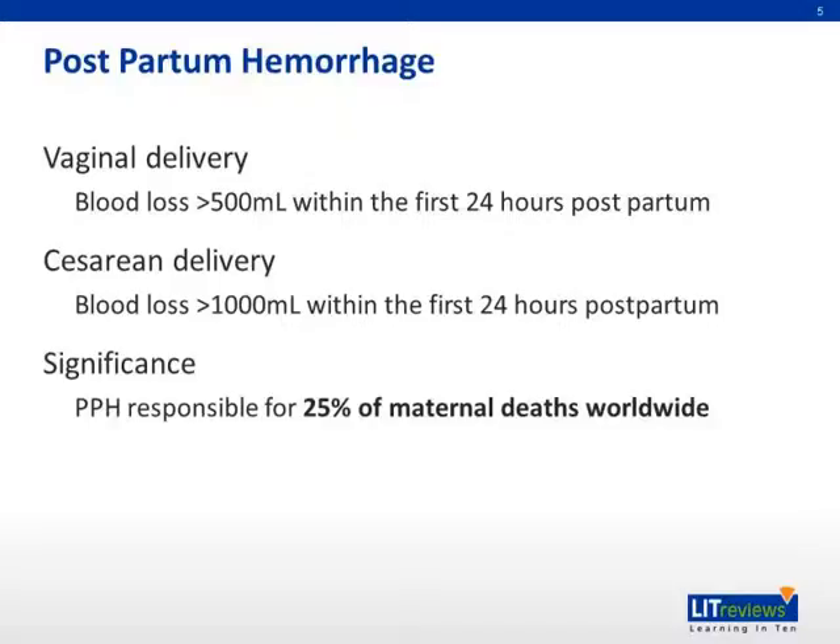Postpartum hemorrhage is defined by more than 500 mils of blood loss within the first 24 hours postpartum for vaginal delivery, and more than one liter within the first 24 hours postpartum for cesarean delivery. The significance of this is that postpartum hemorrhage is responsible for 25% of maternal deaths worldwide.